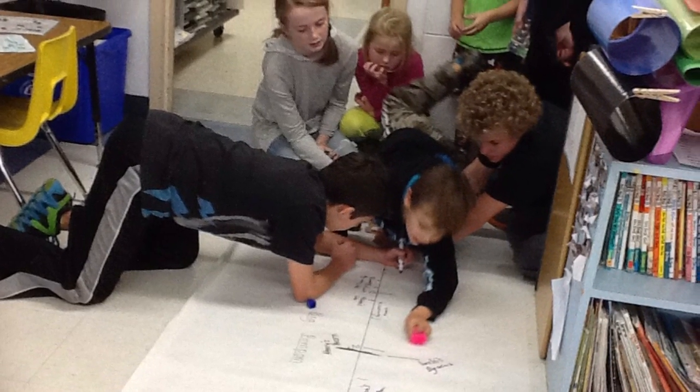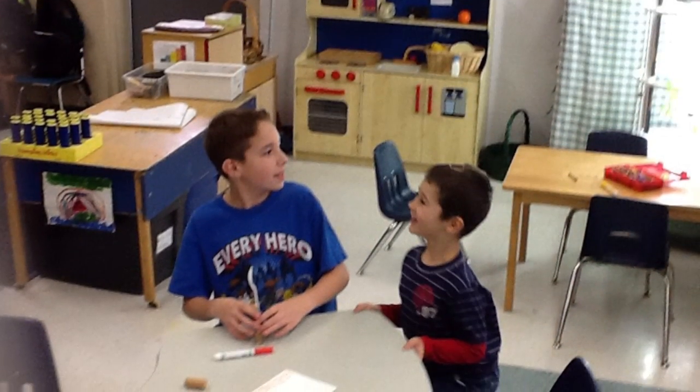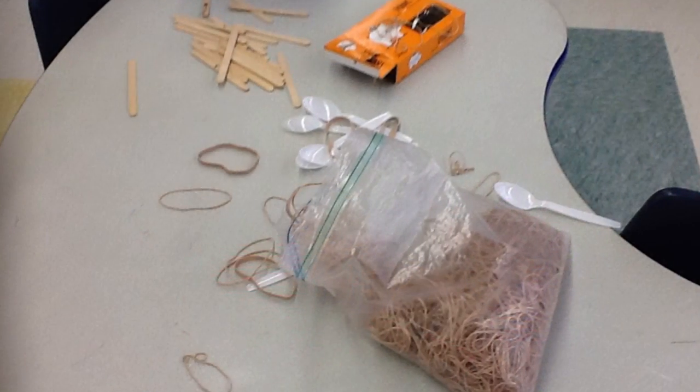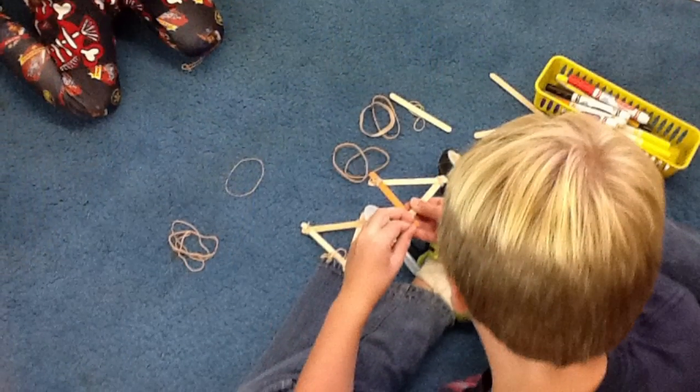Mrs. Blackman's class studies force and motion. Kindergarten students, along with their sixth grade art buddies, made catapults. By using six popsicle sticks, seven rubber bands, and a plastic spoon, each student made their own catapult.